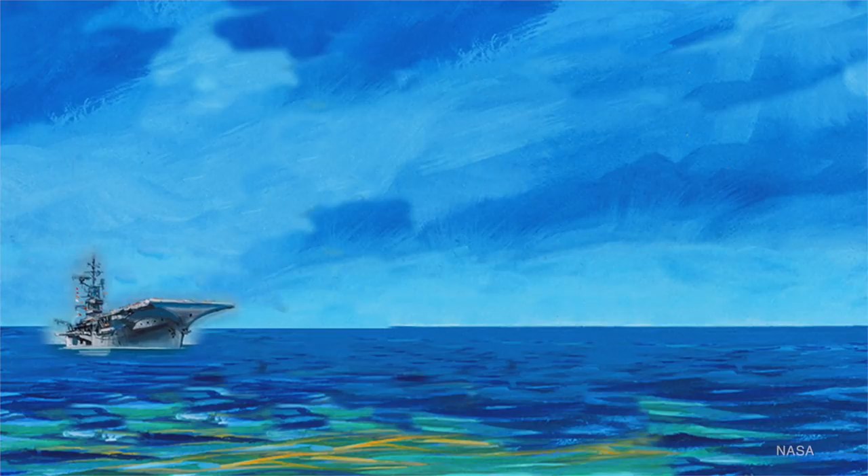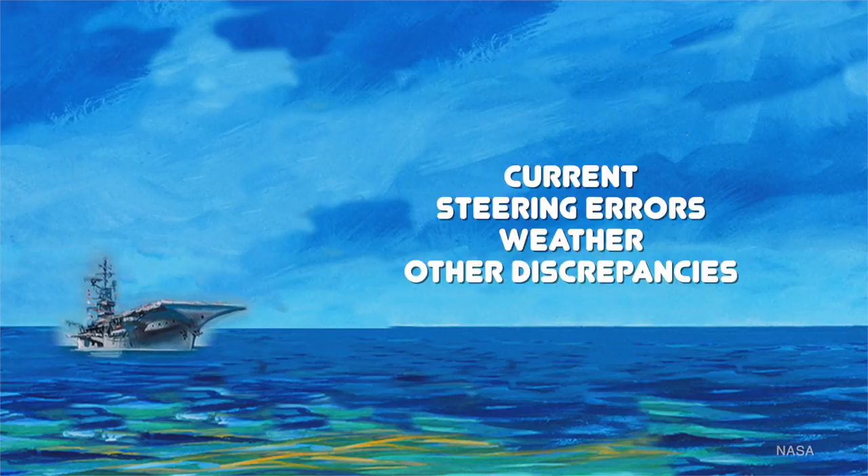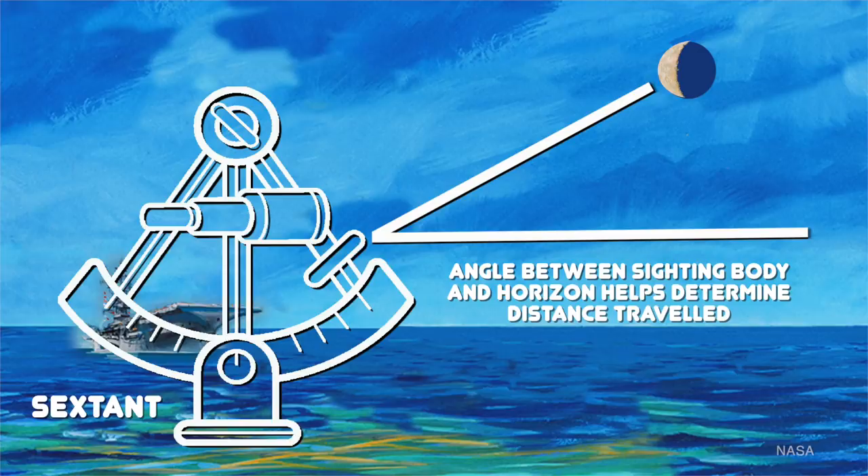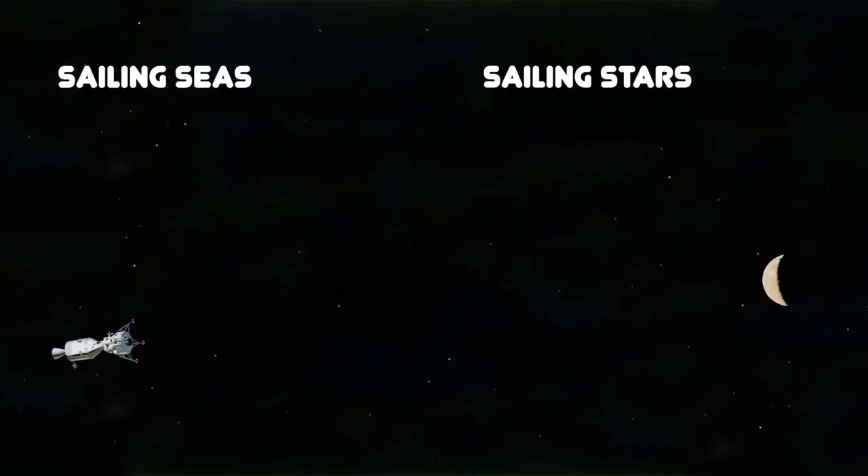Sailors did this using a log and an hourglass. Knowing that dead reckoning doesn't account for current, steering errors, etc., they would check it by using a sextant to find their position on the earth by observing the sun, moon, planets, or stars — once or twice daily if possible, except when weather obscured the skies. Sailing the stars is effectively the same thing, only in three dimensions instead of two, and thousands of times faster, so the instruments are a little more sophisticated.